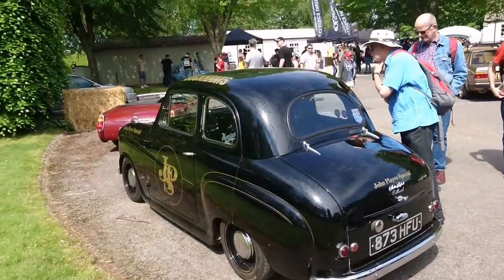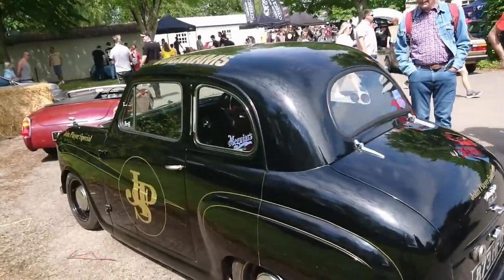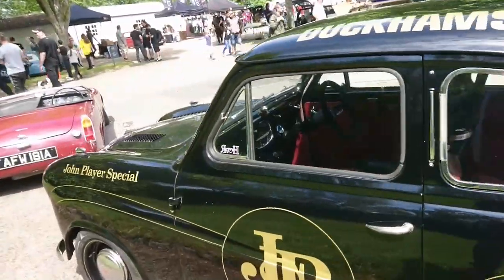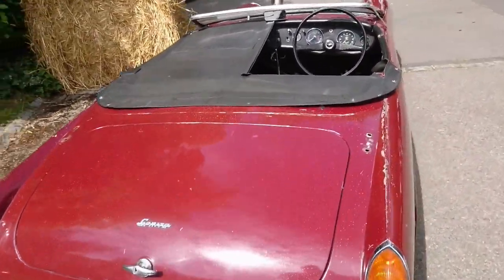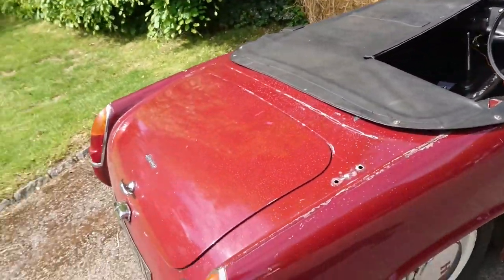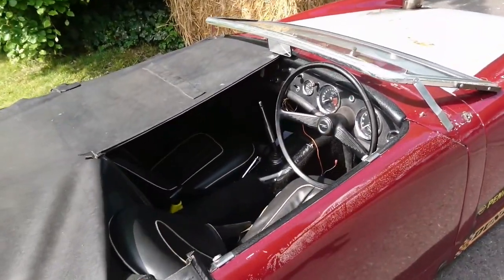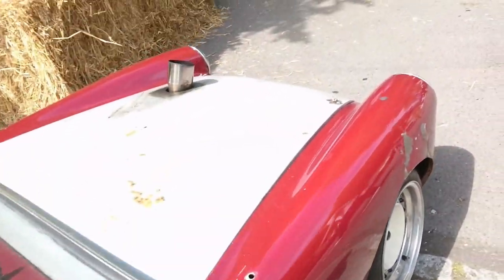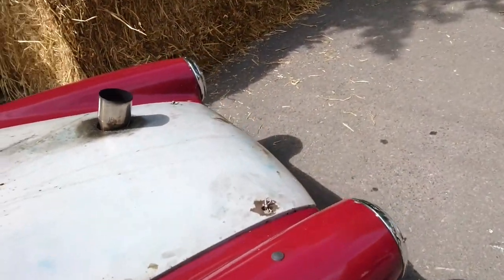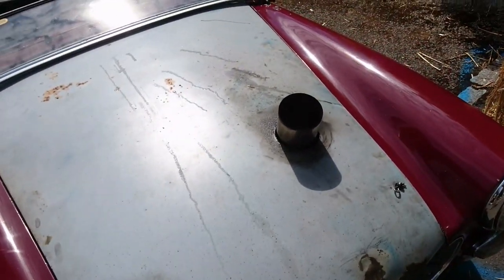Austin A30, I think — it's got the smaller rear window with a John Player Special livery on it. Interesting. And a 1963 Austin Healey Sprite with everything on the top folded in. Very similar to the MG Midget right the way through to — I think 1970 they made them until. That exhaust looks a tiny bit dangerous.